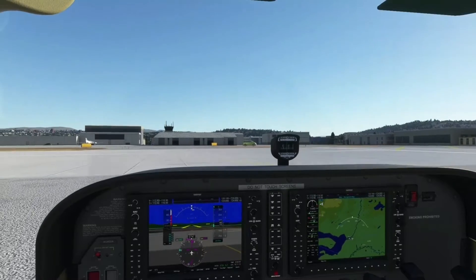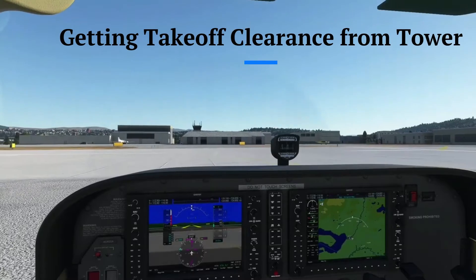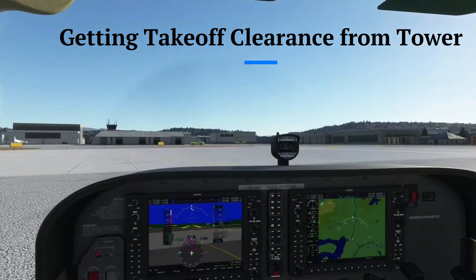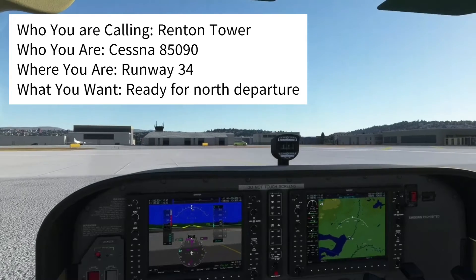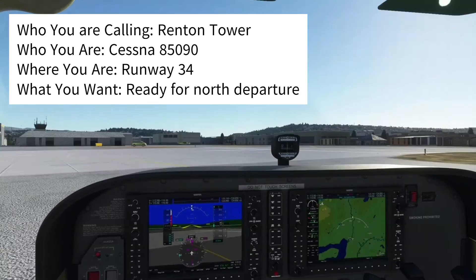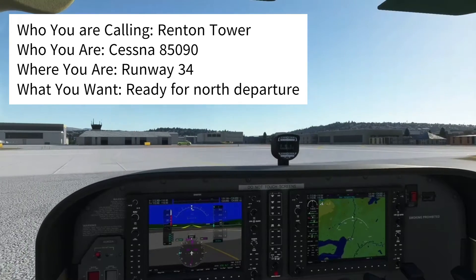Upon reaching taxiway Alpha 7 and before proceeding onto runway 3-4, we contact the tower on 124.7 to get our takeoff clearance. Renton Tower, Cessna 85090, Runway 3-4, ready for north departure.